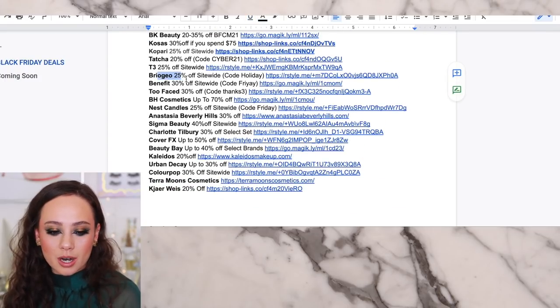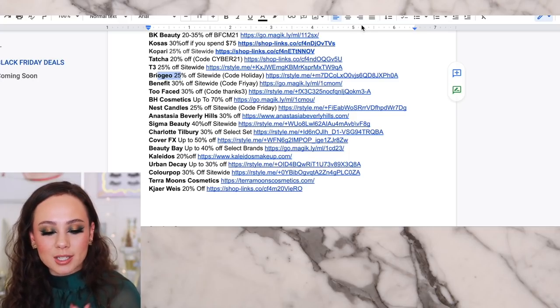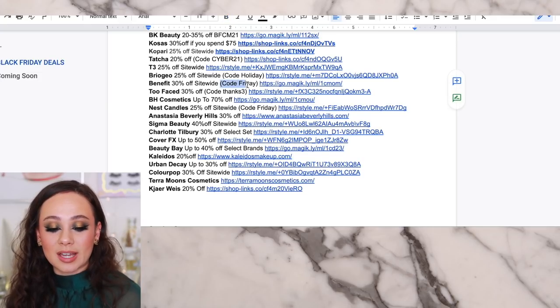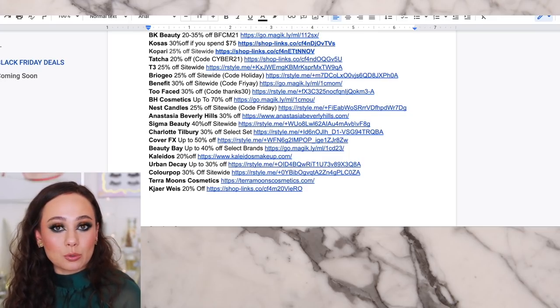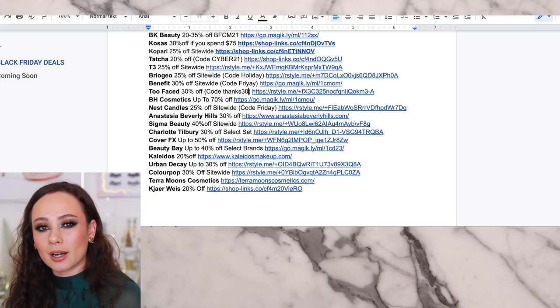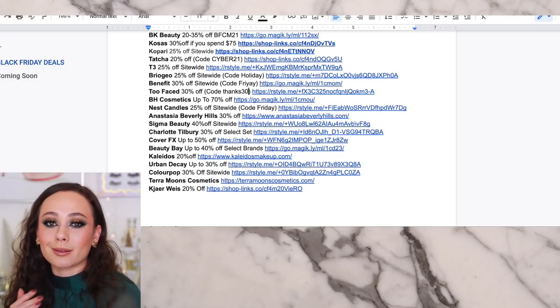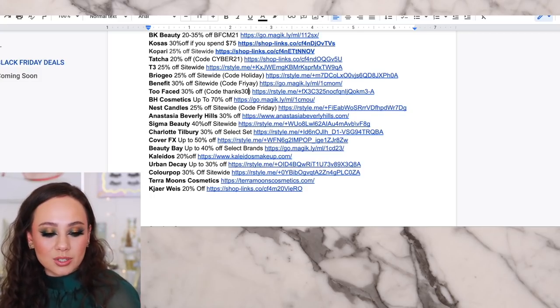Briogeo for hair is another hair brand — 25% off site-wide. I currently am using their curl cream, which is nice, though it's probably not my favorite. I know a lot of you use their shampoos and conditioners, so this one is a really good one. Benefit and Too Faced are both 30% off site-wide — code Fri-Yay for Benefit and Thanks30 for Too Faced. If you need to pick up anything from those two brands, 30% off is pretty much as good a price as you're going to get, especially for their permanent line items.